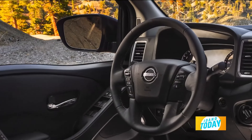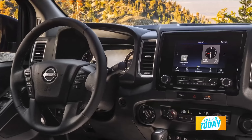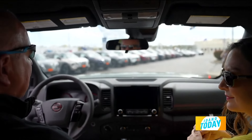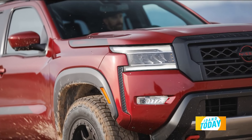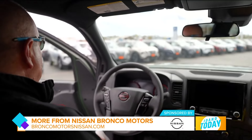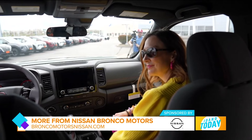Dual zone climate control — you can be as cold or as hot as you want. And the safety features: Nissan's round-view 360 monitor is a class exclusive in a truck this size. No one else has it. I would say the 2024 Nissan Frontier is one rad ride, and it absolutely is.